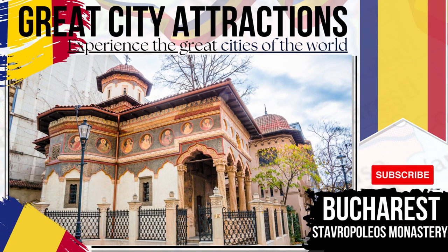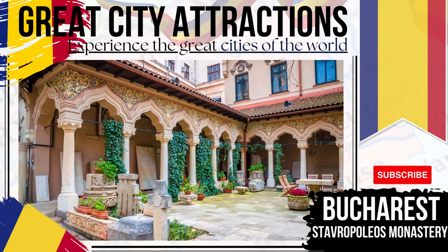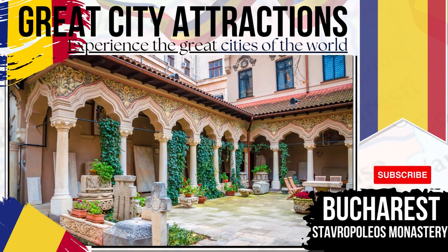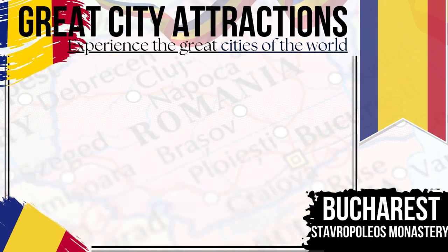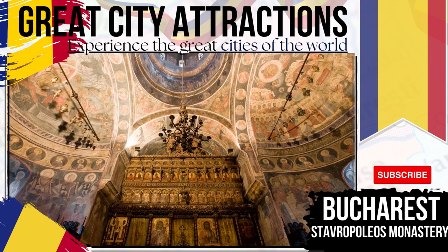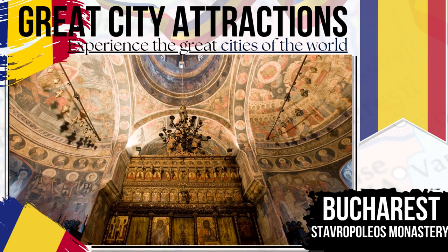Stavropoleos Monastery — an Eastern Orthodox monastery. This beautiful religious landmark can trace its history back to the early 18th century, although earthquake damage has meant that only the church and adjacent building remain from the initial complex. Over 8,000 books are housed here, alongside important manuscripts and prints.